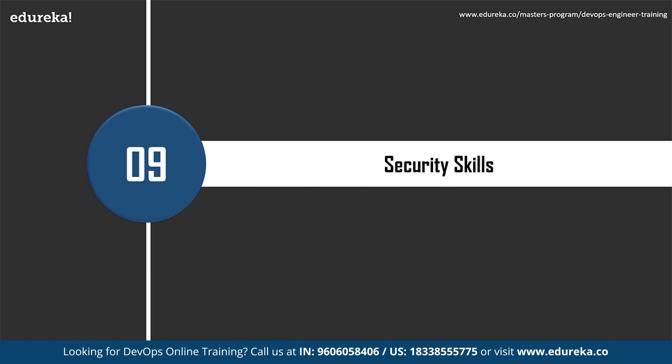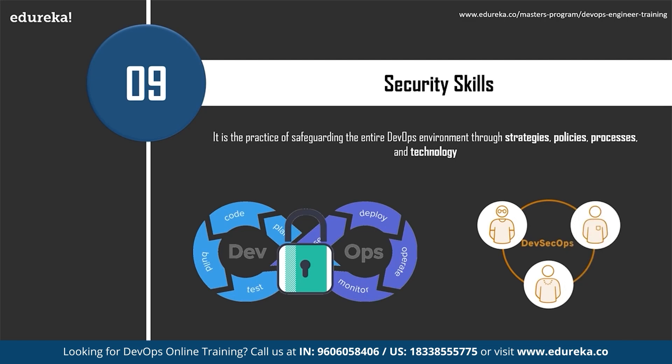Security skills are really important too. DevOps security refers to the discipline and practice of safeguarding the entire DevOps environment through strategies, policies, processes, and technology. Security should be built into every part of the DevOps lifecycle — including inception, design, build, test, release, support, and maintenance. This type of baked-in DevOps security is often called DevSecOps, which aims to improve security through improved collaboration and shared responsibility overlaying the entire DevOps workflow. DevSecOps is about built-in security, not a perimeter around applications and data — if security remains at the end of the pipeline, organizations can find themselves back to the long development cycles they were trying to avoid.